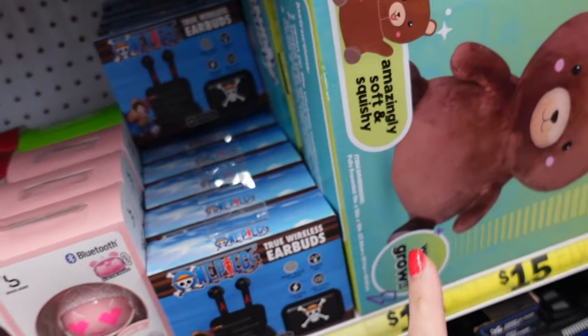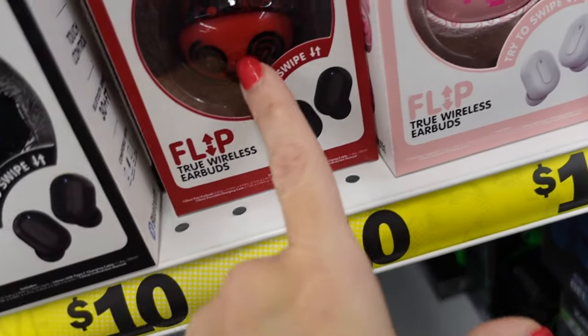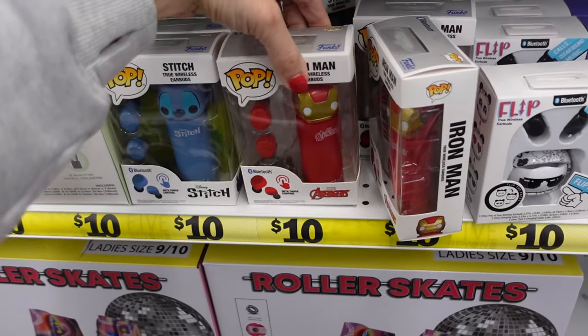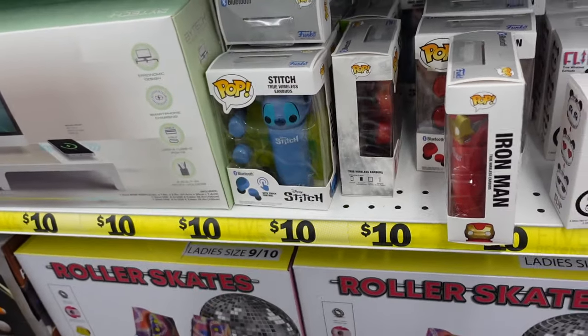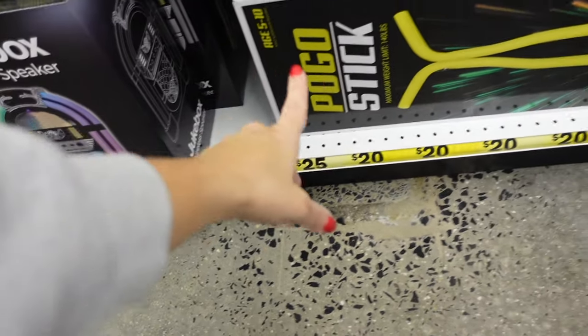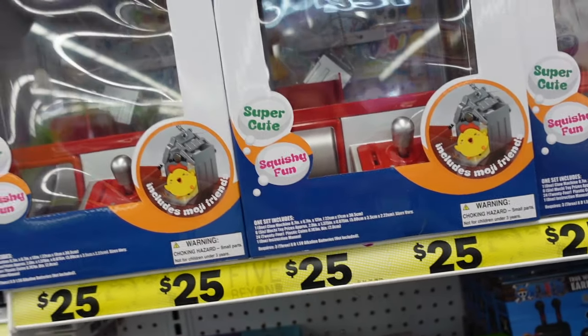They have an expanding plush that says it doubles in size — a dinosaur and a bear. Wireless earbuds are ten dollars with a little bear design in black, red, and pink. Funko wireless earbuds feature Stitch, Avengers, and Iron Man — all ten dollars. Roller skates are $15, the jukebox is $25, the pogo stick is $20, and the claw machine is $25.